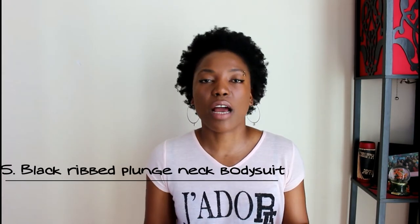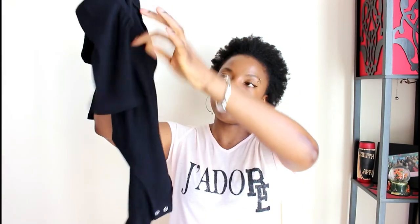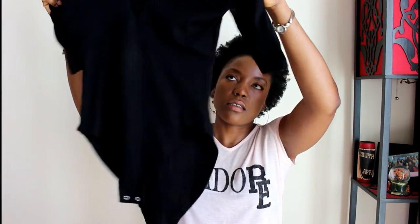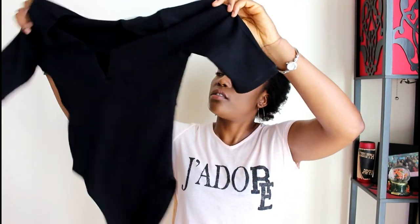Moving on to clothing — the next product is a bodysuit I got from River Island. Every girl should have at least one bodysuit in her collection. It fits really nicely, has a line detail at the back, and it's versatile — you can wear it at the office with a jacket on top or as a night-out look.